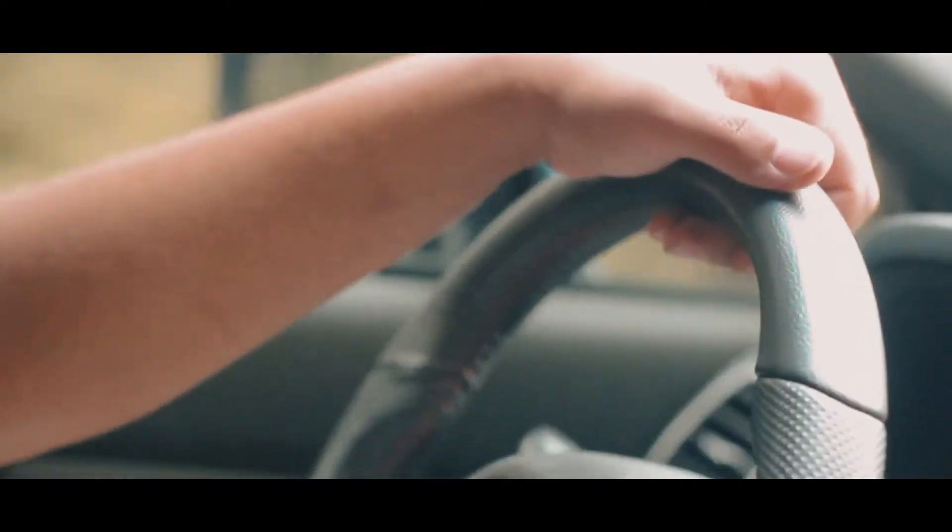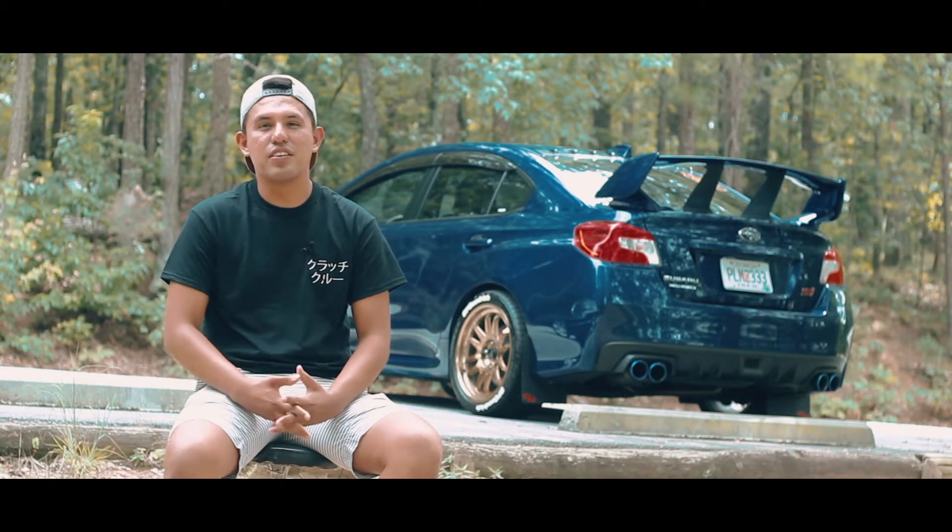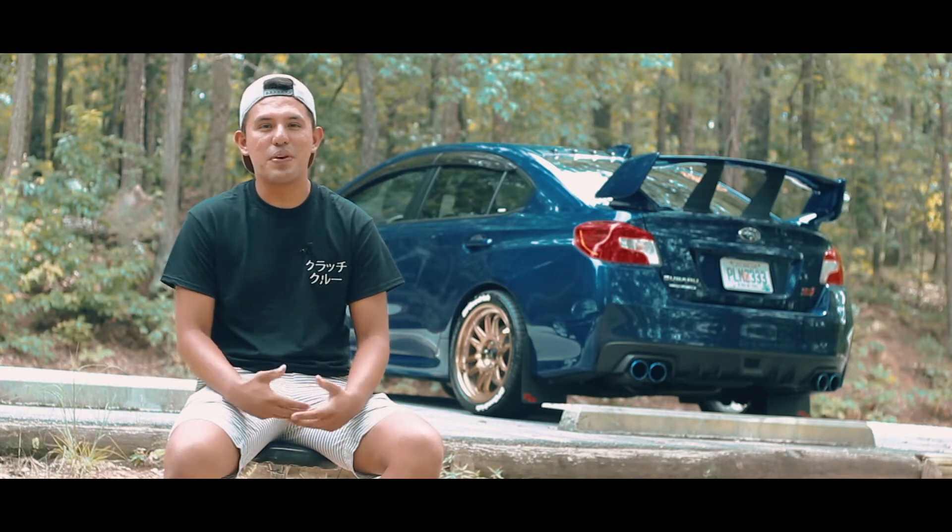Hey guys, my name is Kevin Zalotta and I drive a 2015 WRX STI. The reason I got into cars was definitely because of Fast and the Furious — I know it's very cliche — but also when I was very young I was probably the kid that always had the Hot Wheels in my pocket.